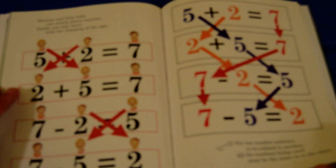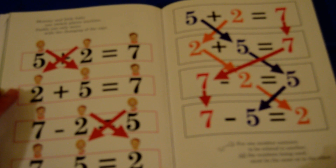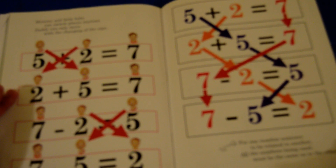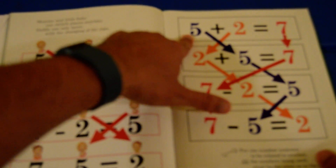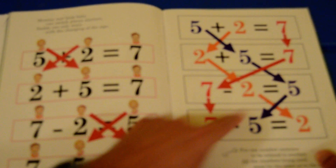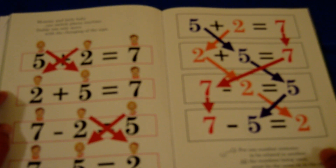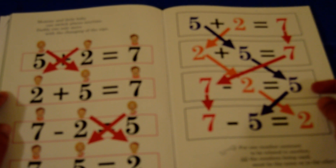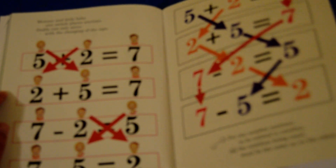For one number sentence to be related to another, all the numbers being used must be the same as in the other. For each one of these, you notice that they use the same numbers — a five, a two, and a seven. Down here they mixed them up, but they still use the same numbers: two, five, and seven. Here's the minus one, but again they're still using the same numbers. Those numbers never change.